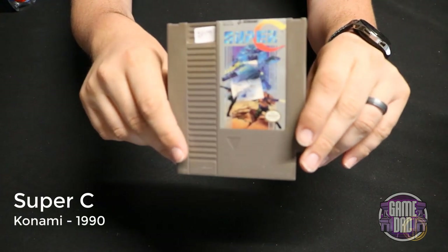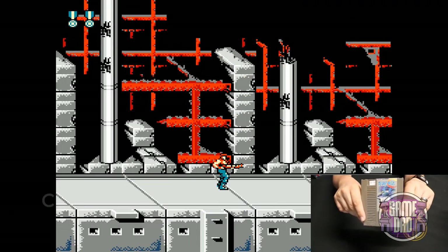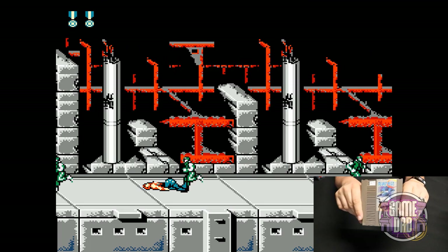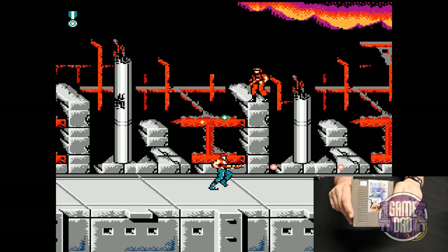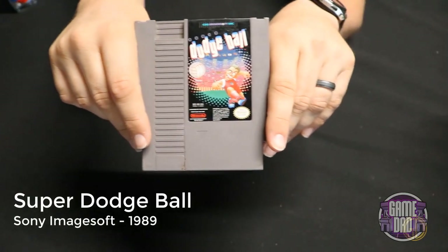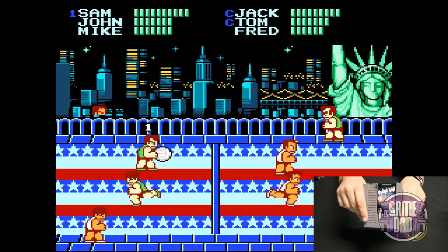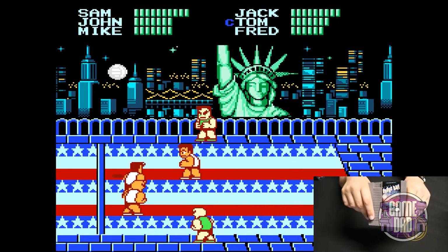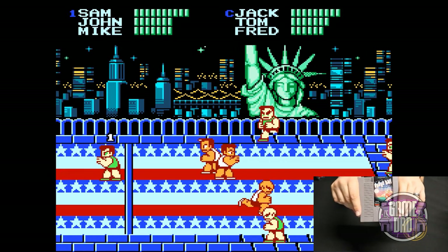Super C released by Konami in 1990 really tried to be like an upgraded Contra game, but honestly I personally believe there is no better Contra game than the very first one on the NES. Super Dodgeball released by Sony ImageSoft in 1989 gives you classic dodgeball, but as you can see this game really stretched the NES to its limits — you can tell by all the flashing characters because it's just having trouble loading all the sprites on the screen.